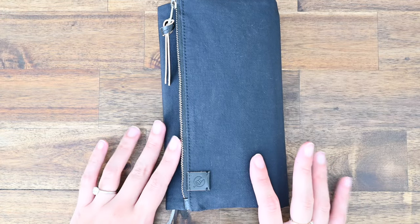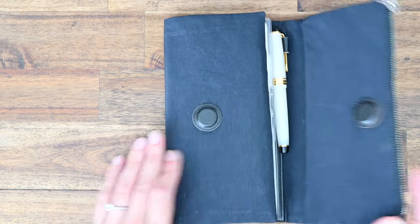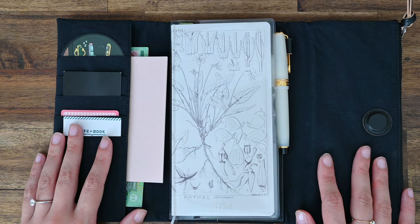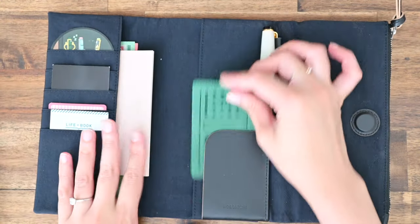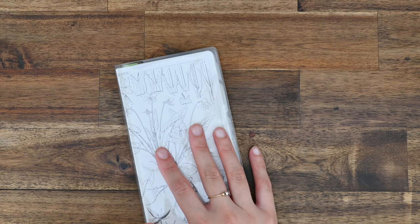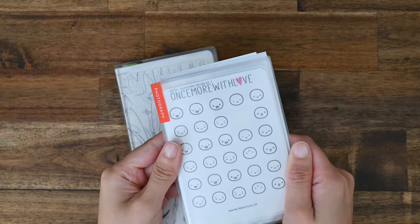We'll start off with my Hobonichi Weeks because she's my main squeeze. I have done a little tour and review of this cover so I'll just pop the link up above, and I've been using this for a few weeks now and I'm still a huge fan. Before I go through my Hobonichi Weeks, I think what I'll show you is the stickers that I have been using.